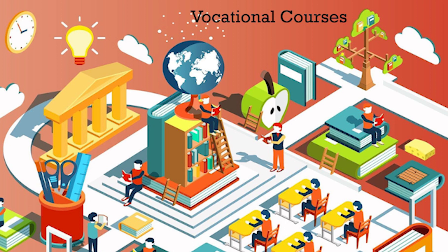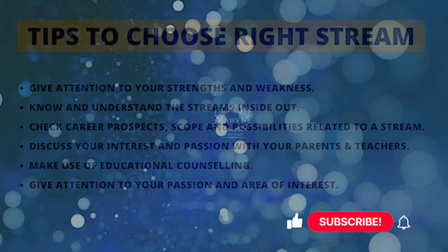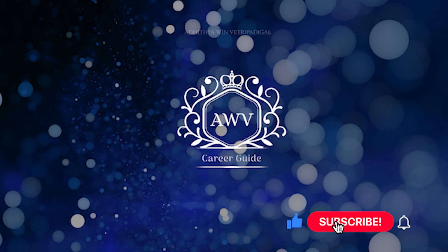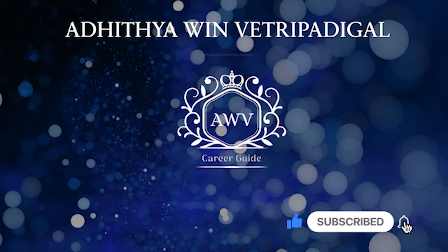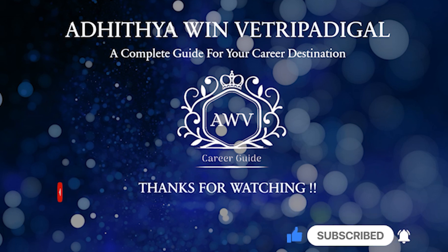Finally, a few tips: ask yourself what interests you the most and choose the subject you like. Discuss your plans with your parents, teachers, and experts to get clarity before you choose any career path. Hope the video is very useful and informative. Thanks for watching — if you liked the video, give a thumbs up and do subscribe to watch more such videos. Thank you.